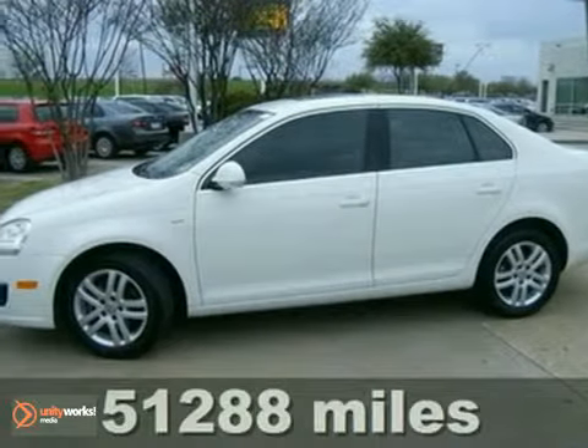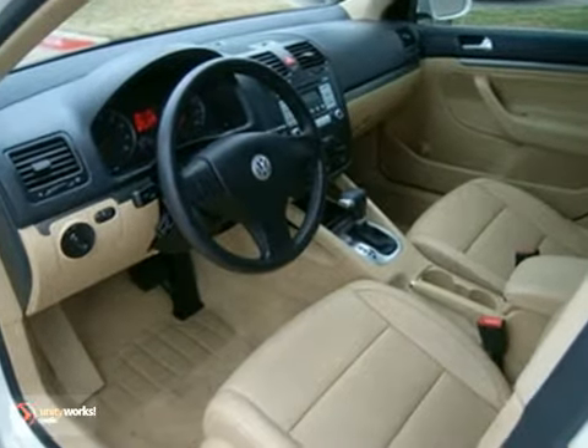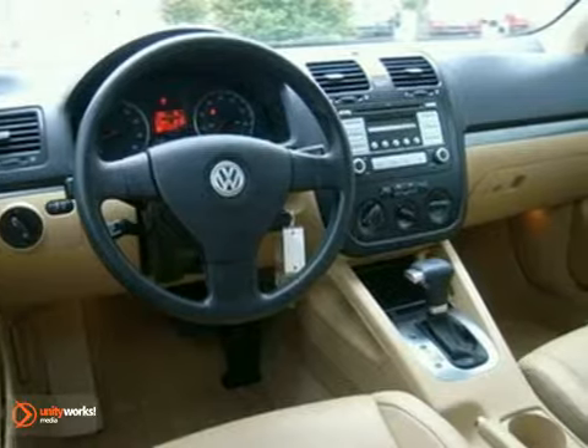It's a 2007 Volkswagen Jetta Sedan. Air conditioning, side airbags, front seat whiplash protection, a multi-function remote, child seat anchors, and front and rear adjustable headrests all come standard on this sensational Jetta Sedan.